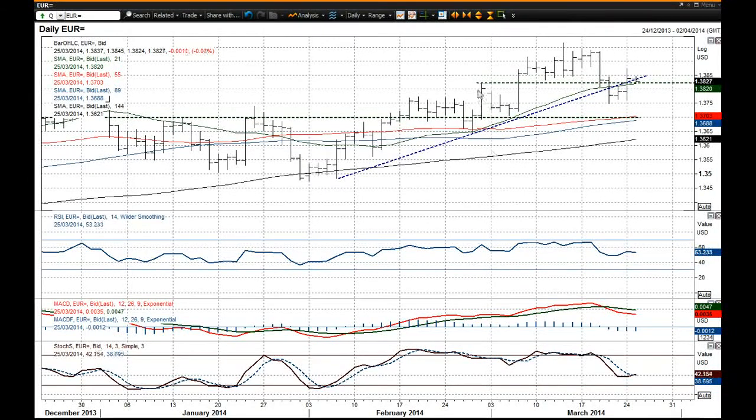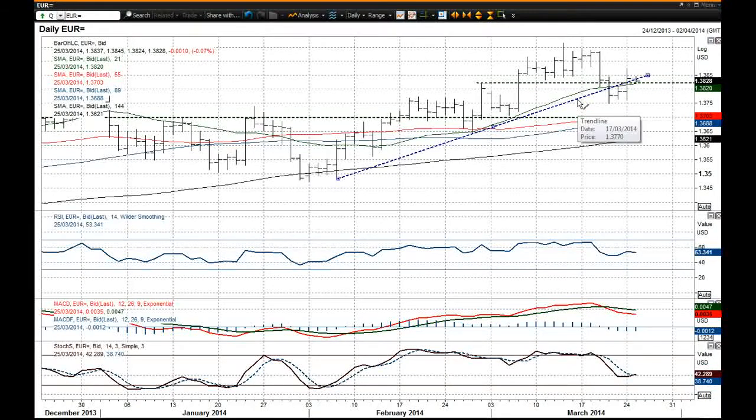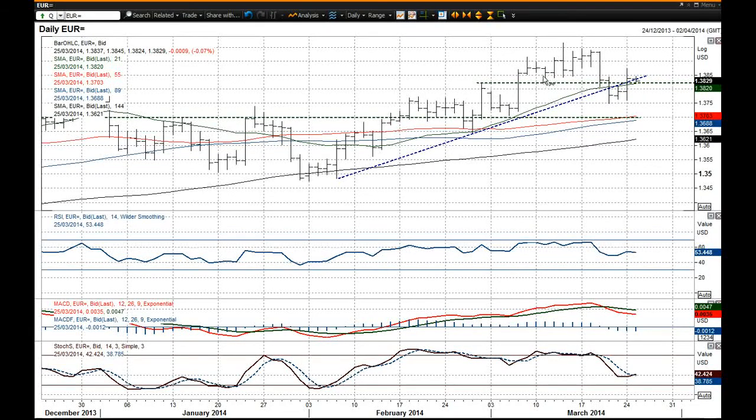The resistance levels are in place because you've got the rising 21 day moving average which is the basis of resistance, you've got the old uptrend that should now become a basis of resistance — the underside of that should then become resistance as well — and also the neckline of this big top pattern on the intraday chart which I'll show you in a minute.